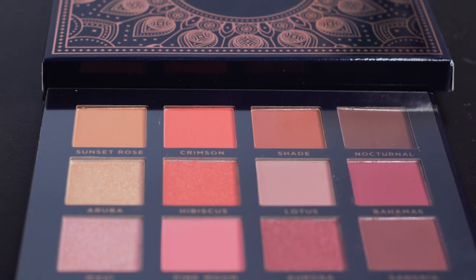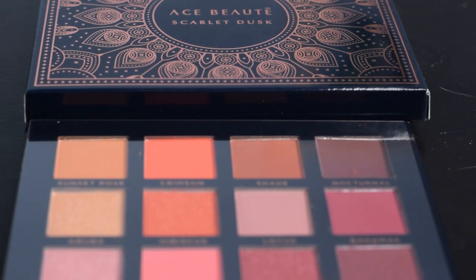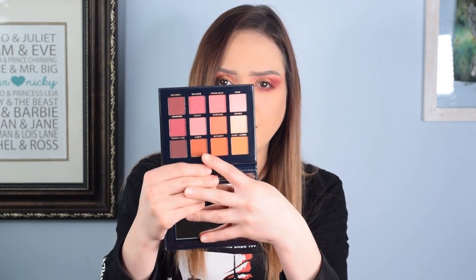The last item is from Ace Beauté — I always want to say it differently; the accents throw me off. This is the Scarlet Dusk palette, and I thought it might be a face palette, but it is actually a really beautiful eyeshadow palette. Oh my gosh, those colors are right up my alley. I love it. I've gotten a palette from them through BoxyCharm in the past and really liked it. This one is more along my color scheme — I think this is going to be something I use all the time, especially coming into fall, with the oranges and dark maroons. I love this box.